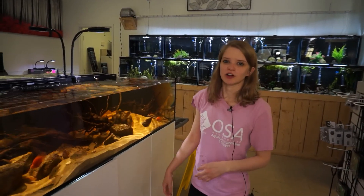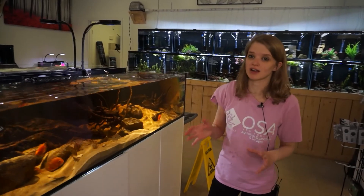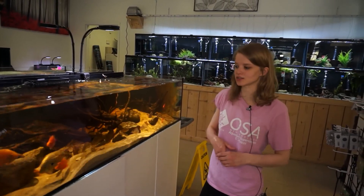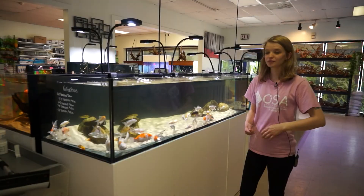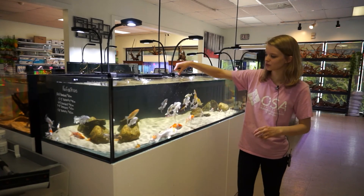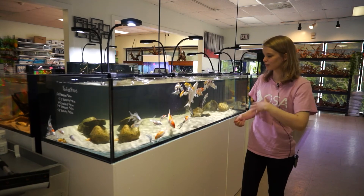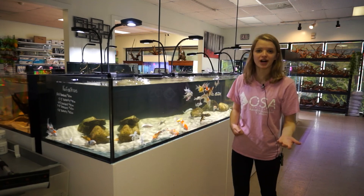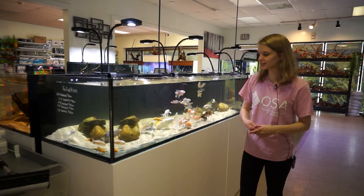We also have a really nice colored-up false yellow jacket cichlid doing really well. Keep in mind, these guys are mean — right now he's small so he isn't causing too much havoc, but you definitely want to keep them with bigger, aggressive fish. Right over here is our koi fish tank. I've got a whole variety: ogans, platinum ogans, lots of butterflies — really gorgeous koi. If you have a pond, definitely come check them out. There's a variety from three to four inches all the way up to eight inches.